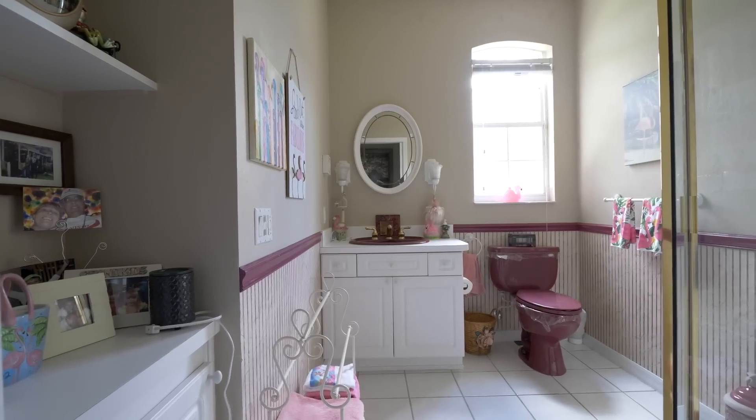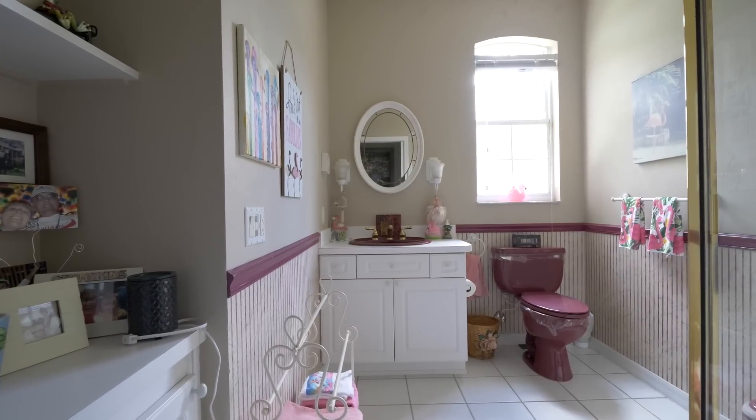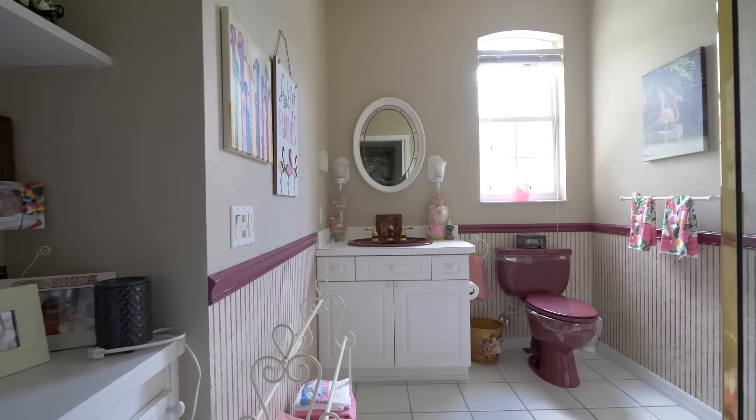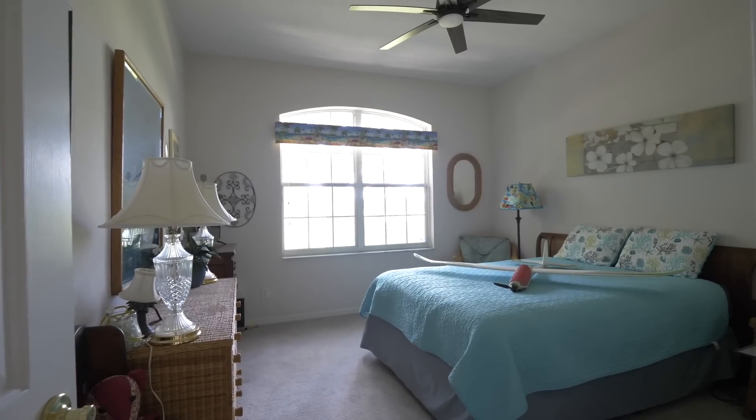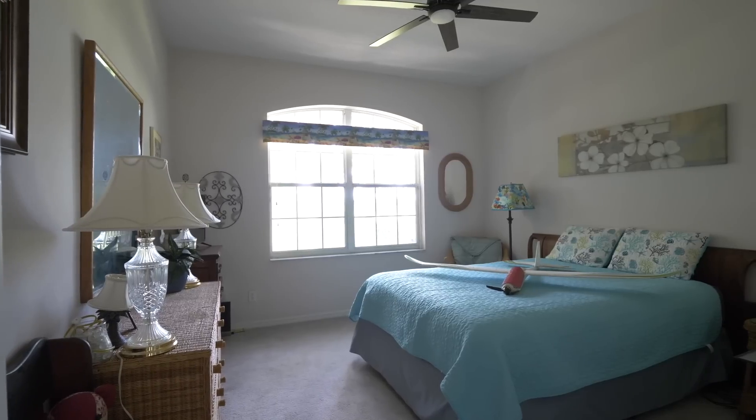Look how much natural light is in this bathroom — it's updated with tons of room and a walk-in shower. Lots of light. Another oversized bedroom with a big window, and this is likely one of the windows they're replacing.